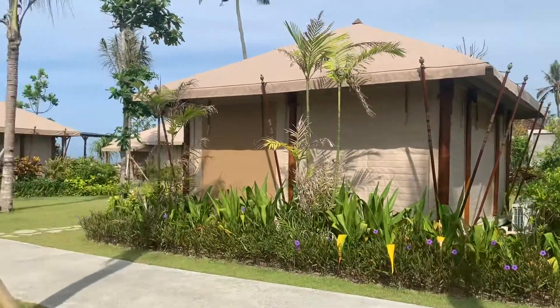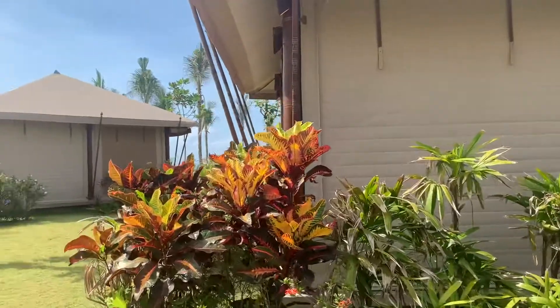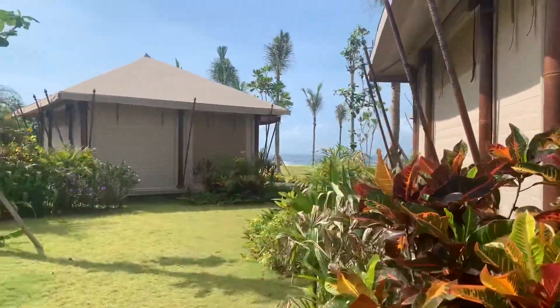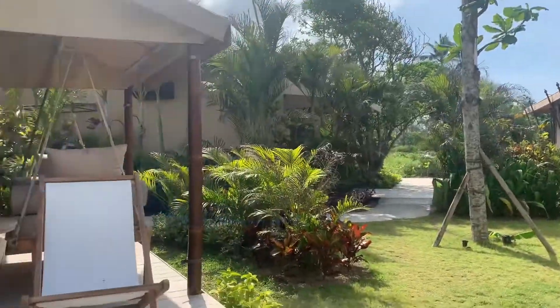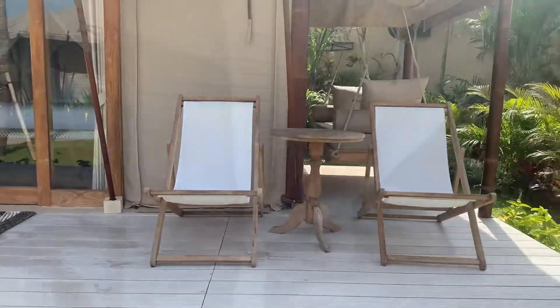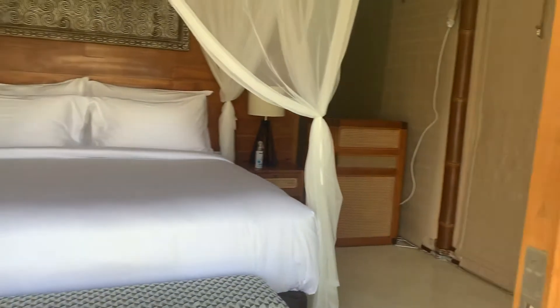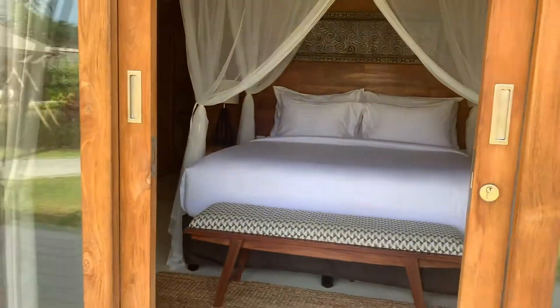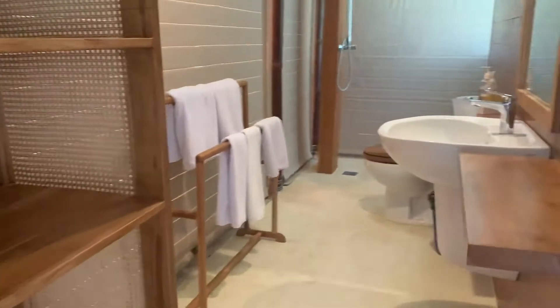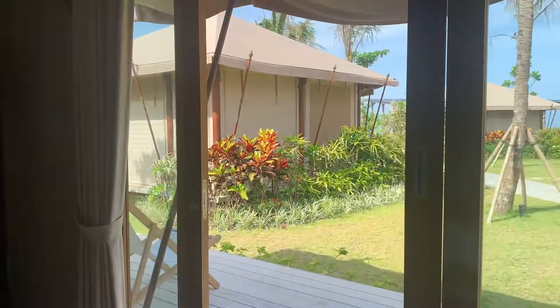It's located in Tabanan, not far from the Canggu area, which is a hot area as well. This is one of the new neighborhoods now — everything is moving a bit north in Bali and you're getting back into unspoiled beaches. Beaches that are not full of tourists, beaches which can almost still feel like private beaches.